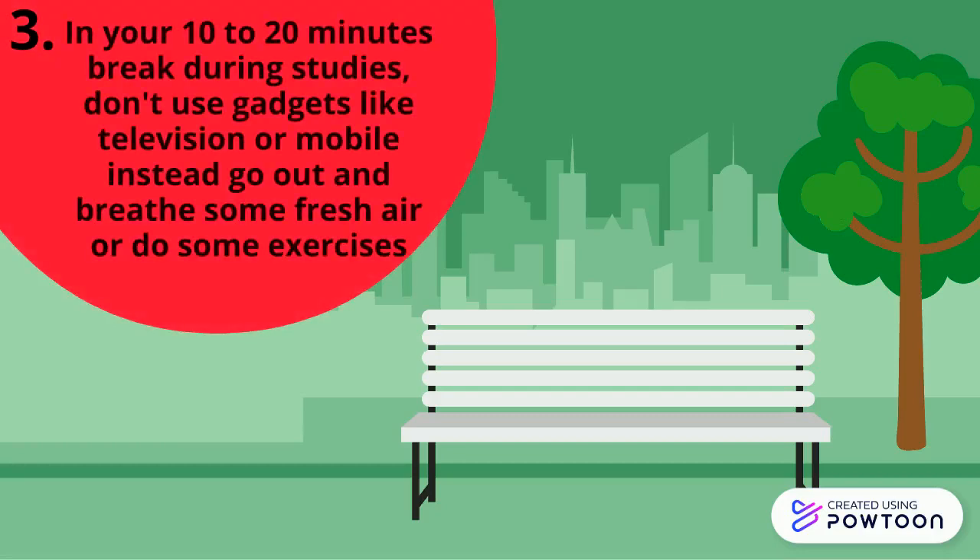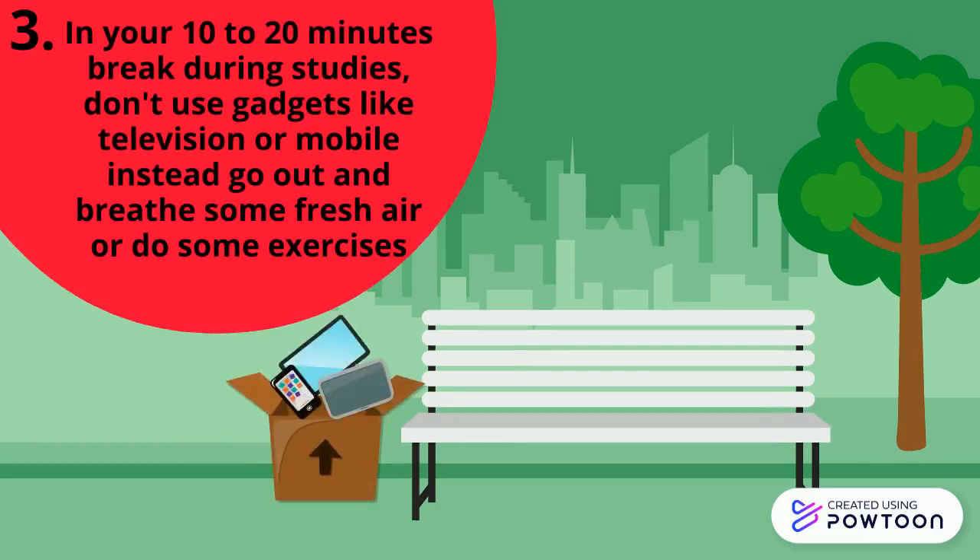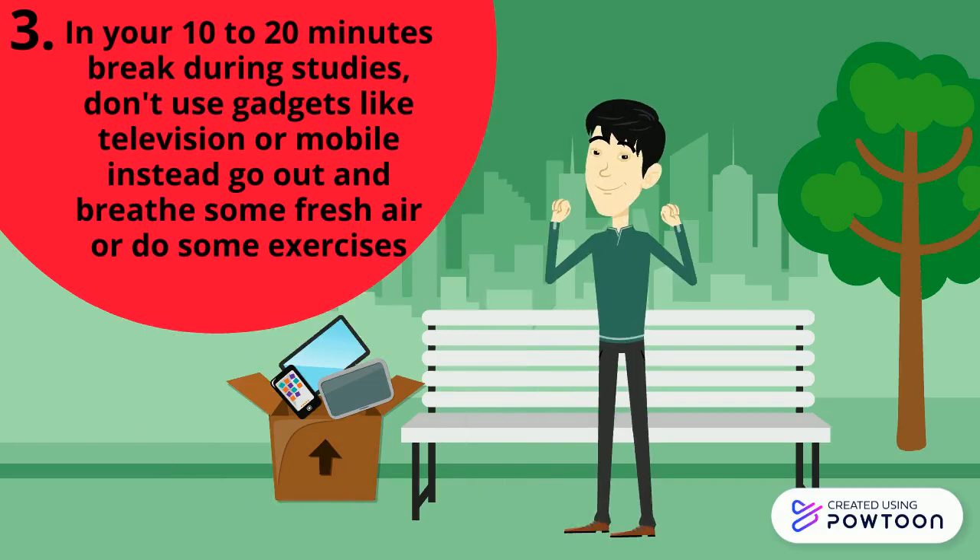Tip 3: In your 10 to 20 minute break during studies, don't use gadgets like television or mobile. Instead, go outside and breathe some fresh air or do some exercises.